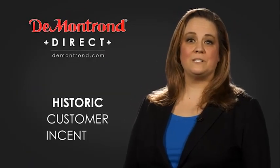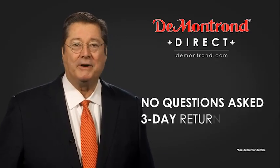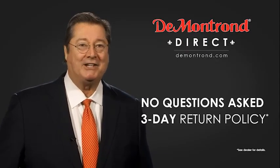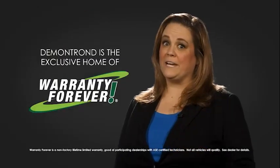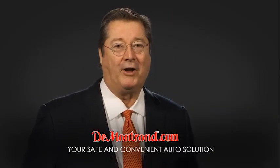Also, take advantage of historic customer incentives from all of our great brands. And with Demontron's no-questions-asked three-day return policy, your complete satisfaction is guaranteed. And don't forget about Demontron's exclusive warranty forever. Demontron.com, your safe and convenient auto solution.